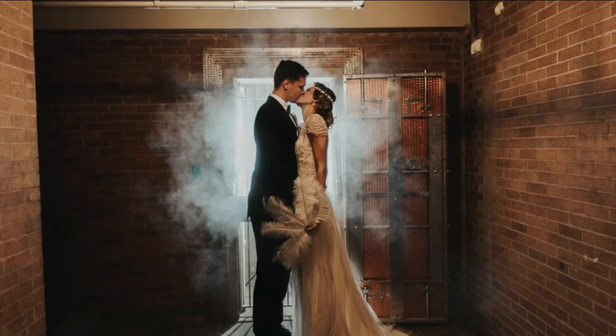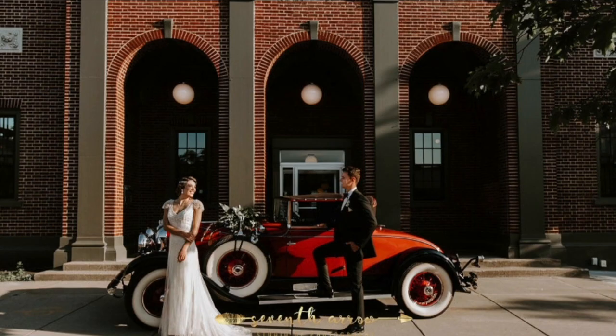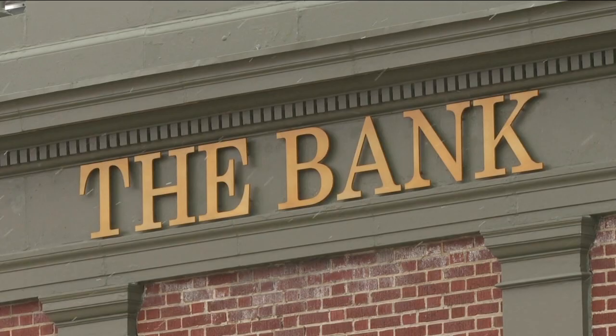Everyone has been totally blown away. Not just brides and grooms will get a kick out of this place — everyone will. And you can take that to the bank. In East Aurora, Mike Randall, 7 Eyewitness News.